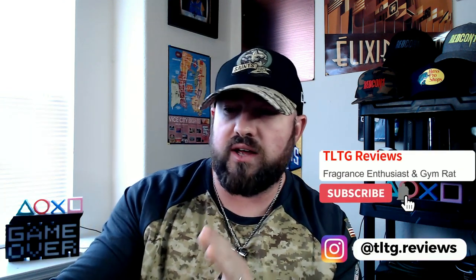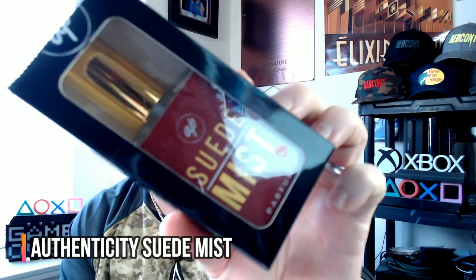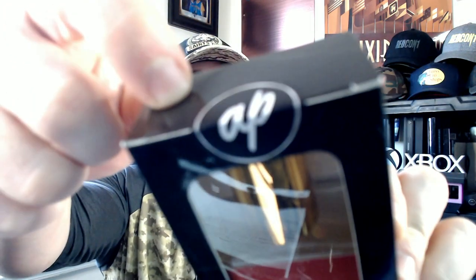What's going on guys? I just got in the new fragrance from Authenticity Perfumes called Suede Mist. I have not sprayed it, I haven't pulled it out of the box yet — it's still sealed as you can see right there. I haven't cut the tape or anything, and I've had several of you in the last week ask me about this fragrance. Here we go, we're gonna get my first impressions on it — I haven't looked at any notes.